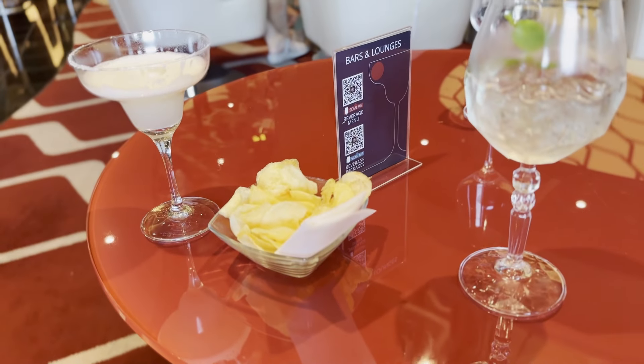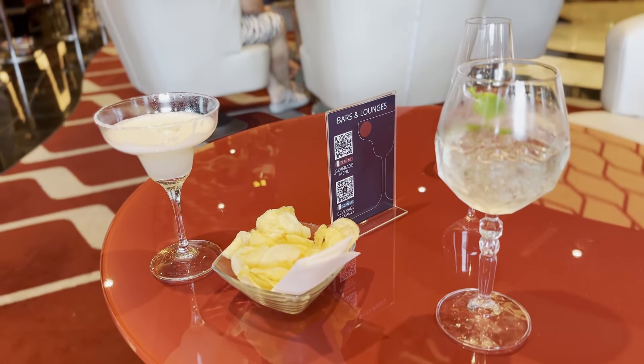Another thing we liked about MSC is that in the evenings, we would often be served a bowl of snacks. The offerings switched between chips, bugles, or peanuts. Since we were often stopping by for a pre-dinner cocktail, it was a nice little snack, and it would be even nicer for those with late seating — a bite to eat to help you get through until it's time for dinner. We all know bars serve free salty snacks to make you thirsty, but since many guests already have a drink package, I'm not sure that was MSC's reason.